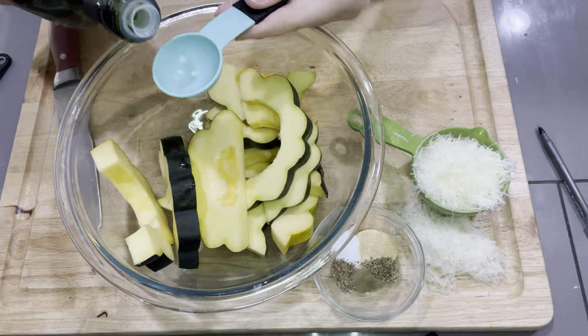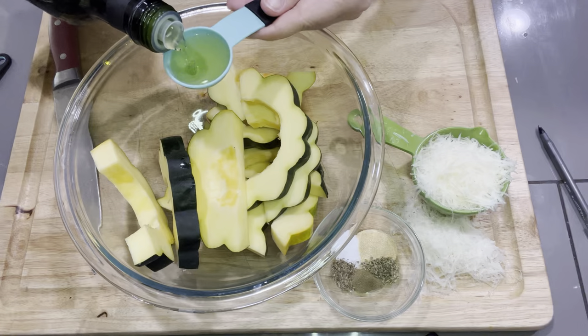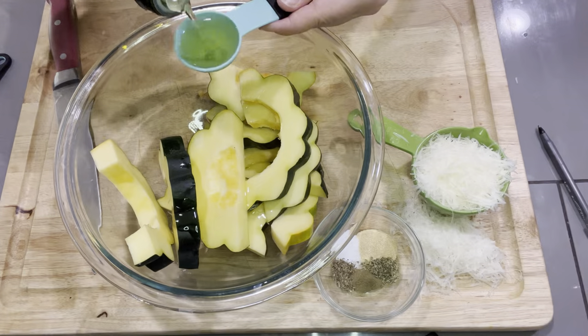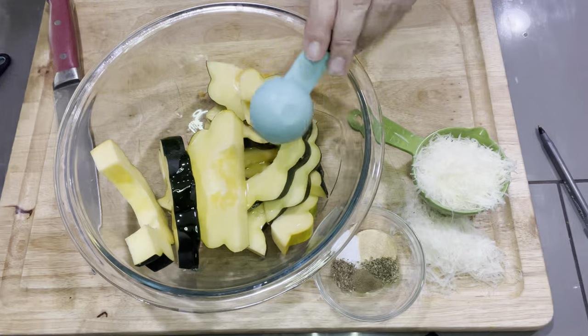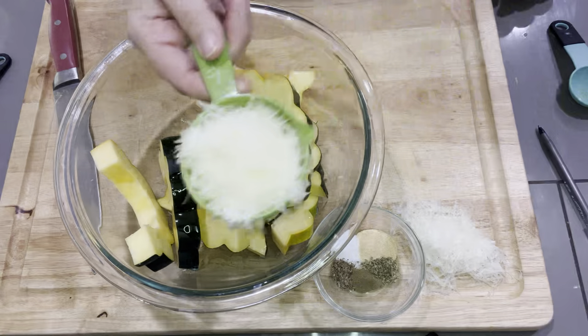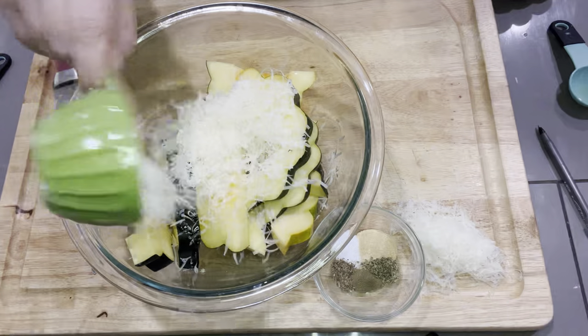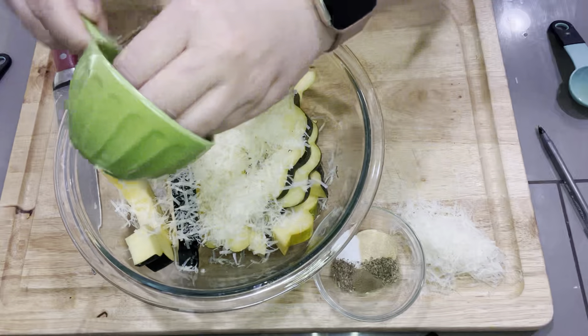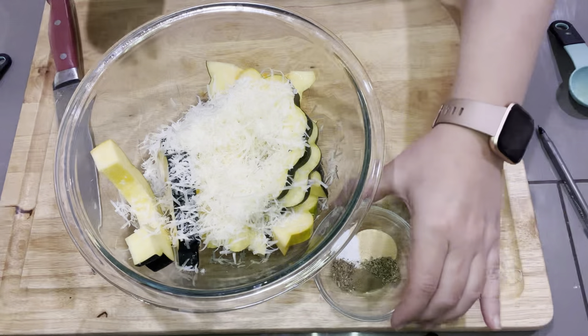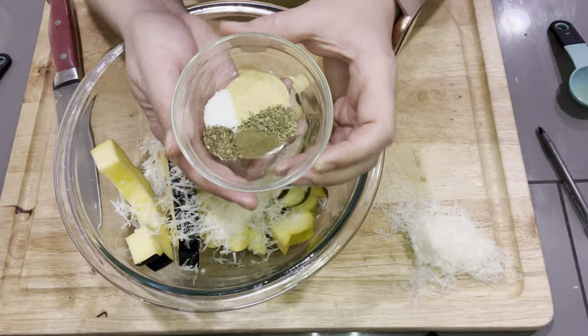To this we're going to add two tablespoons of oil — I'm using avocado. We are roasting these on a higher heat, so make sure you use an oil that can handle that. We're going to add one ounce of the freshly grated parmesan. If you don't have a food scale, it came out to about half a cup.